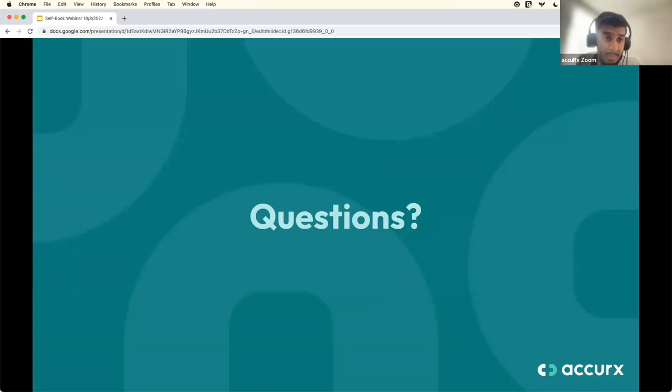Hannah asks: are there measures in place to stop patients booking into inappropriate appointment slots — for example, booking with a GP when it should be minor illness? You are in charge of what slot type the patient books into. Before sending a booking link, you're asked to select a slot type, so all you need to do is ensure you select the appropriate slot type. That ensures the patient can only book into that specific slot type and nothing else.